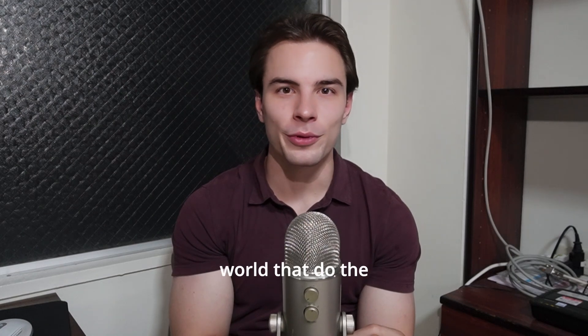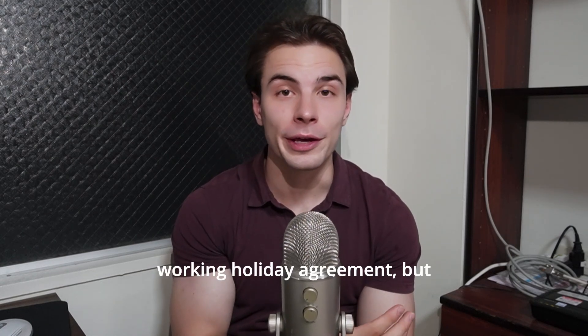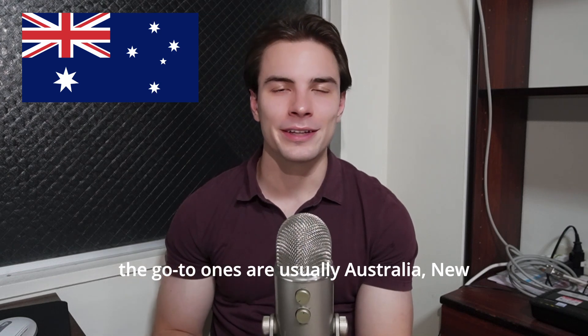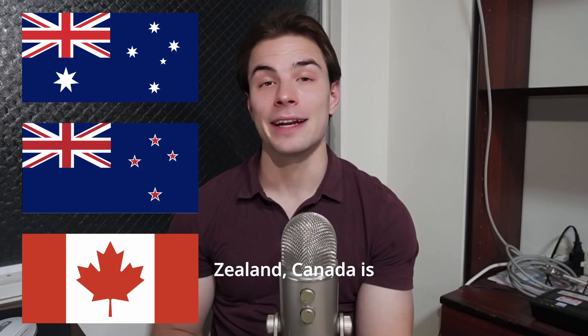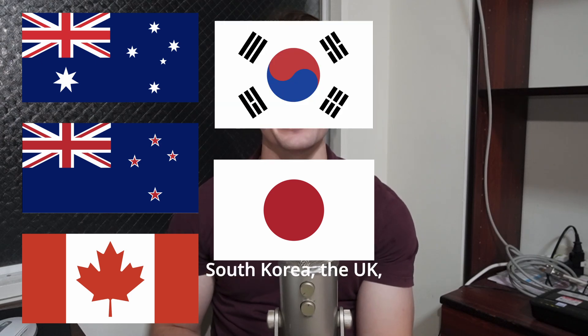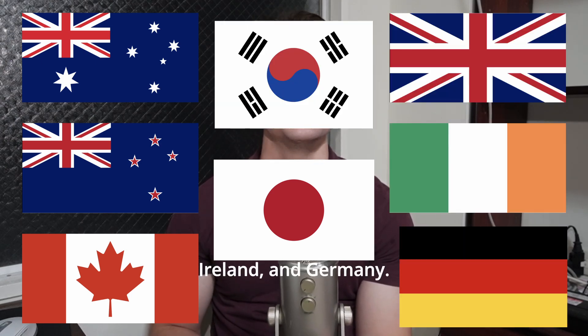There are a lot of countries around the world that do the working holiday agreement, but the go-to ones are usually Australia, New Zealand, Canada — which is very popular — Japan, South Korea, the UK, Ireland, and Germany.